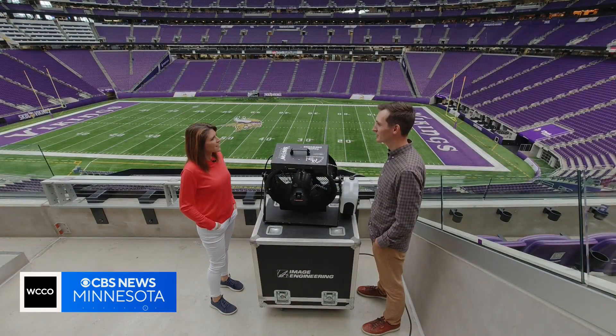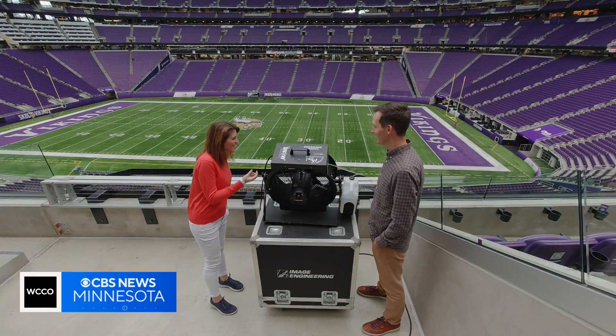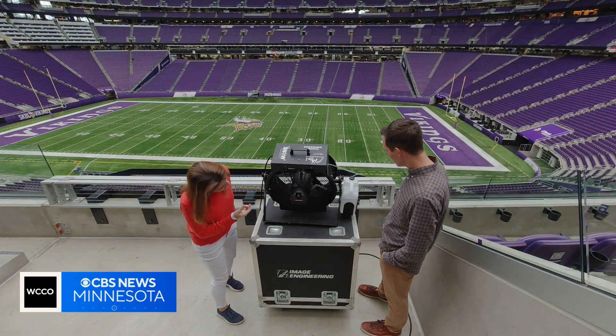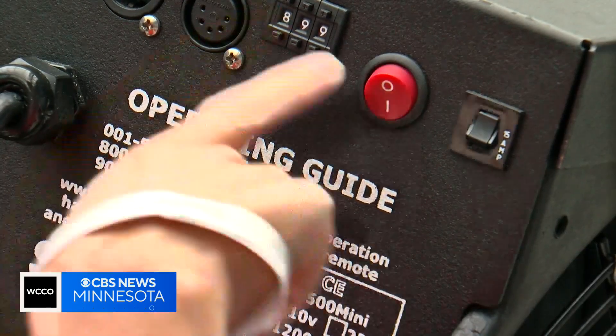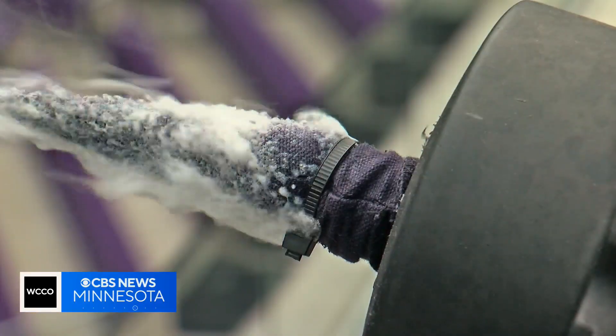Greg Bostrom directs entertainment for the Vikings. What is it? It's mostly water, actually, if you believe it, with like a plant-soluble soap solution that's in there. That's shot out of fans all over the building.